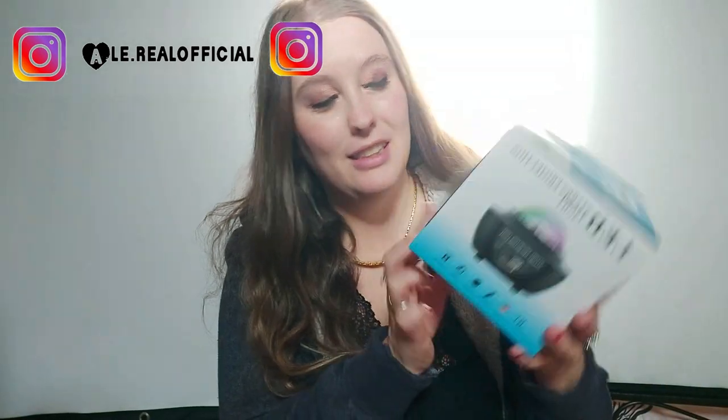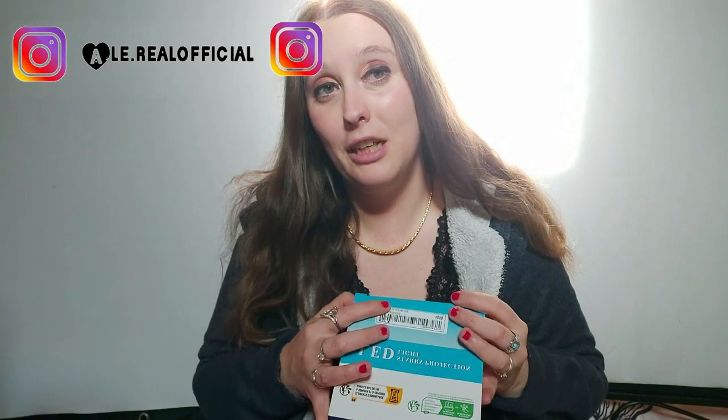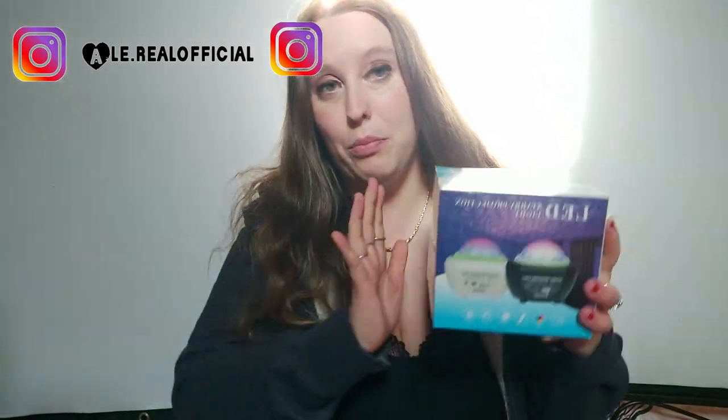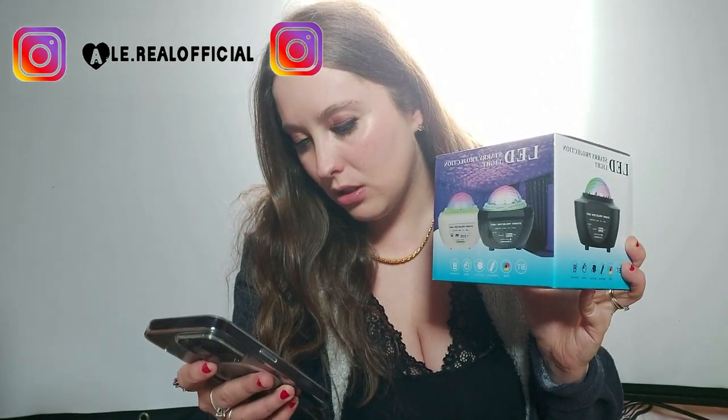Ho preso quest'altra cagatina, perché la volevo mettere in cameretta, sempre nella postazione video. Questo led di lucine. Non so se funziona, devo vedere. Non lo apro perché poi se funziona ve lo farò vedere nella nuova casa, attaccato. Volevo proiettarlo sul soffitto sotto. L'ho preso. È una cagatina però ho qualche idea strana. Questo l'ho pagato 13,62 euro. Praticamente è fatto così dall'immagine, spero che sarà così.